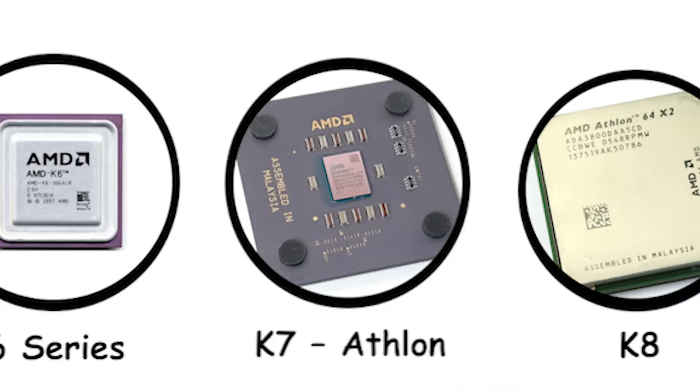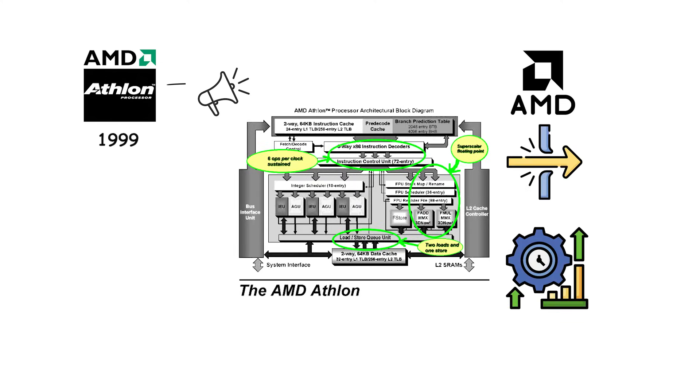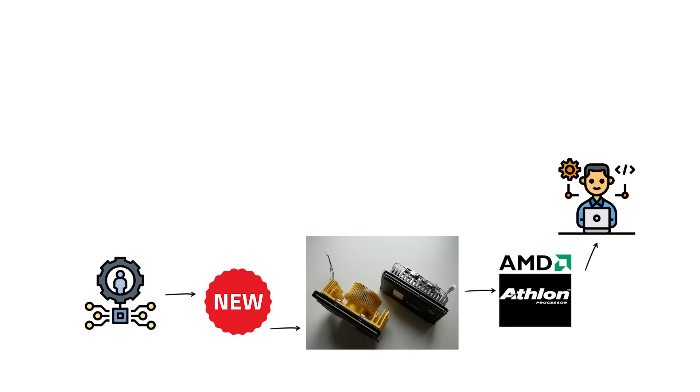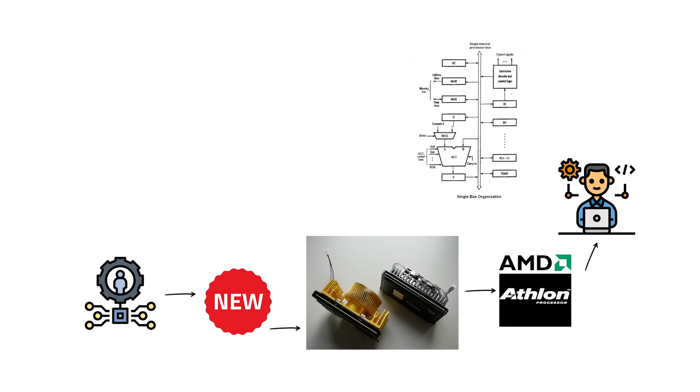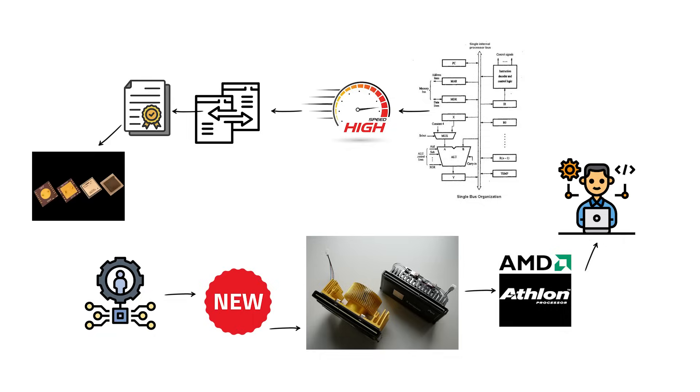The Athlon, launched in 1999 under the K7 architecture, was AMD's true breakthrough into high-performance computing. Built for the new Slot-A interface, the Athlon introduced a completely new micro-architecture with a high-speed double-data-rate front-side bus licensed from Digital Equipment Corporation's Alpha processors.